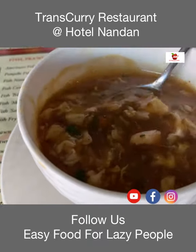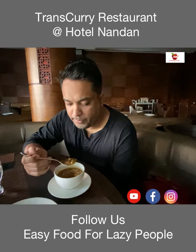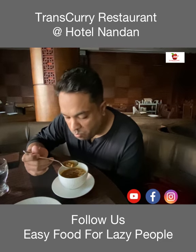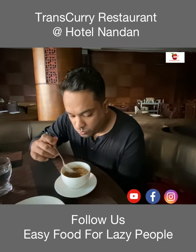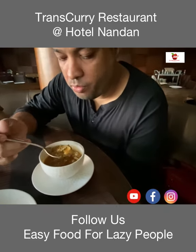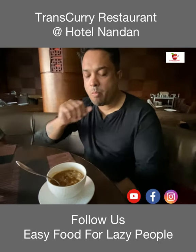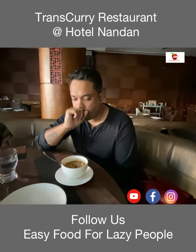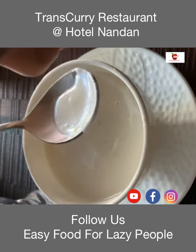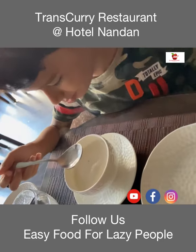The soup looks good. The soup was really tasty and I would rate it 8 out of 10 — lots of vegetables. We have also ordered the cream of chicken soup for the kids and I would rate it 7 out of 10.